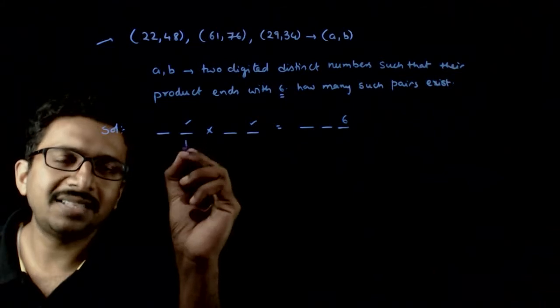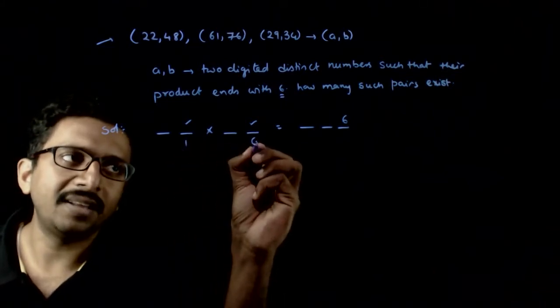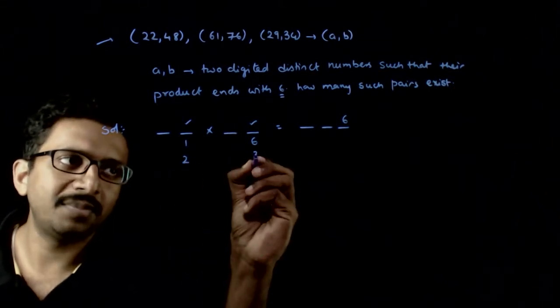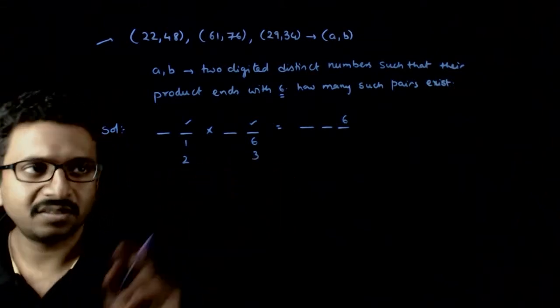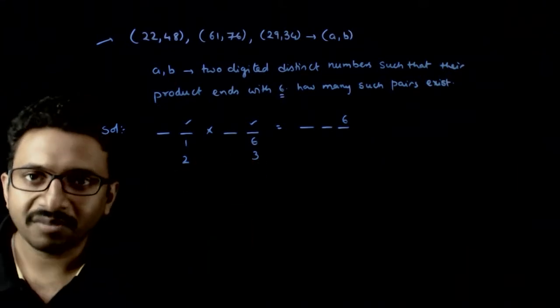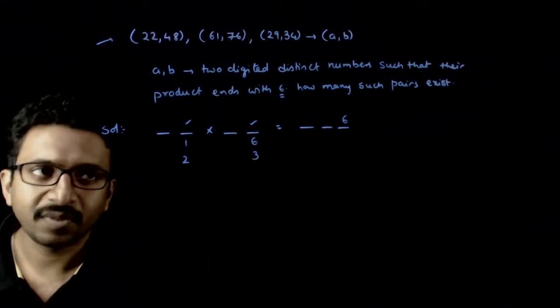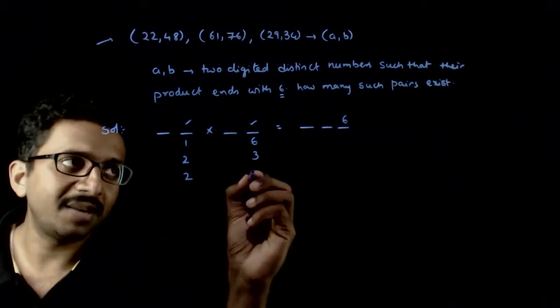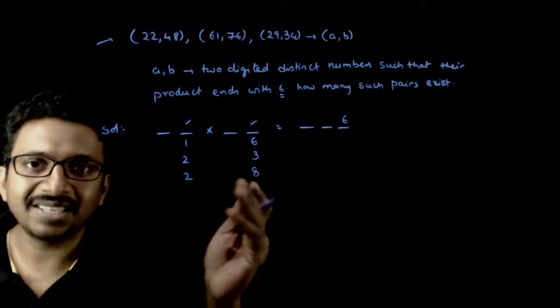The last digit can be 1 here and the last digit can be 6 here. If the last digit is 2 here, the last digit of the other number can be 3. If this is 2, it has to be 3. Or this can be 2 and this can be 8, because 2 times 8 is also 16.